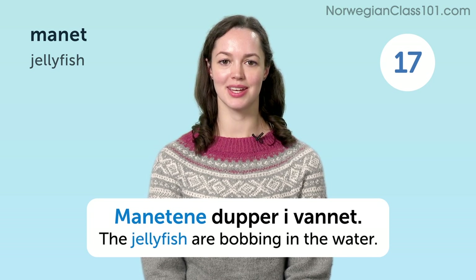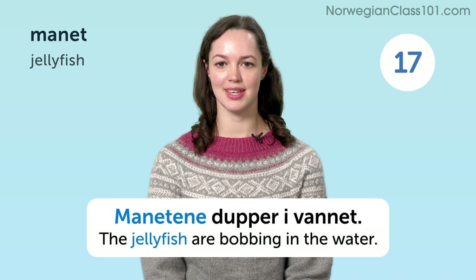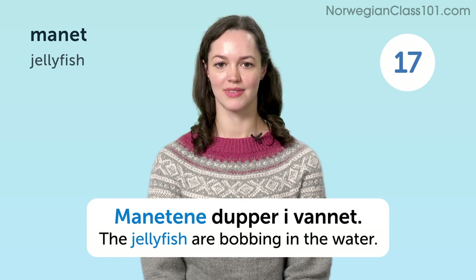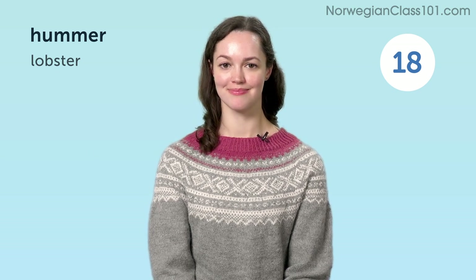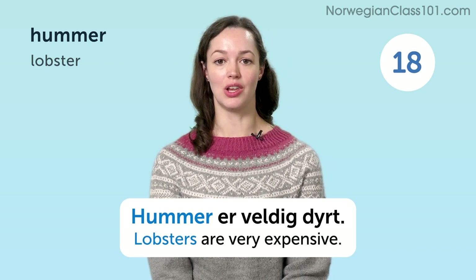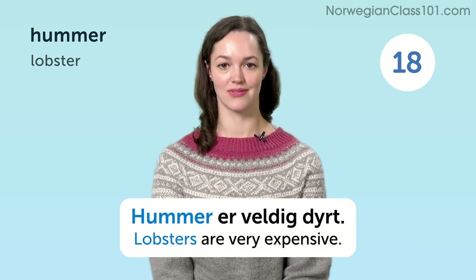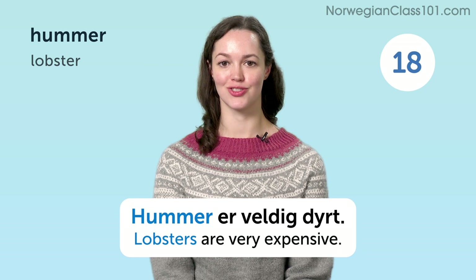The jellyfish are bobbing in the water. Manetene dupper i vannet. Hummer. Lobster. Hummer er veldig dyrt. Lobsters are very expensive.